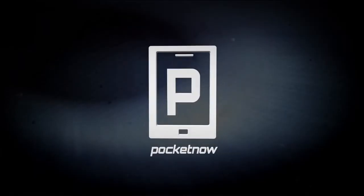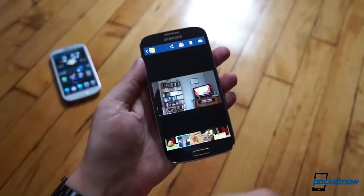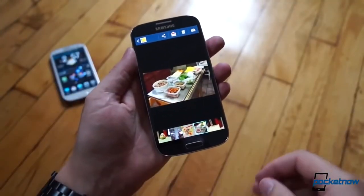And this is our Pocketnow Daily Recap for last week. So on Monday I asked you what do you think Samsung would do with their new patent — they had just patented this new iris scanning technology. And obviously with the whole Touch ID thing, this is kind of popular.